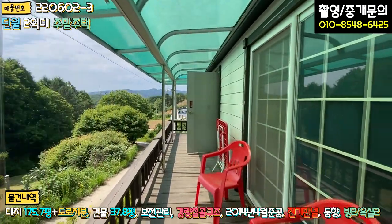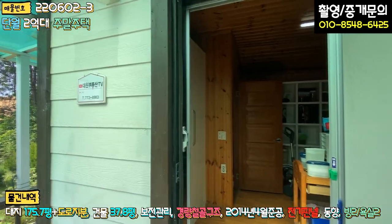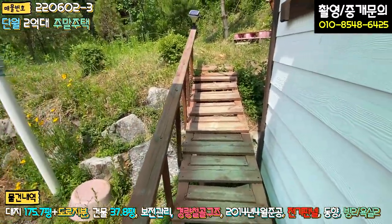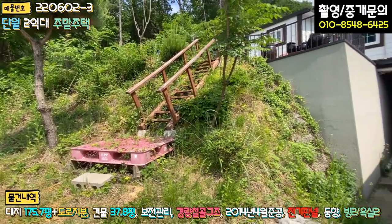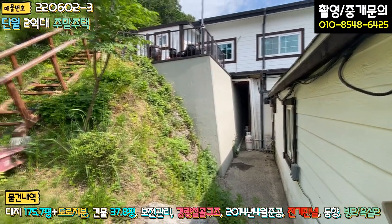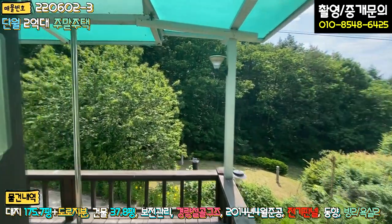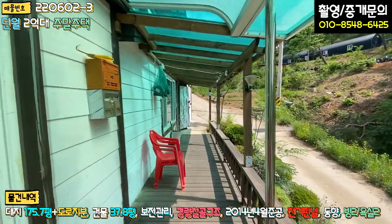데크는 한 번 도색해 주시면 될 것 같고, 크게 부식되거나 썩은 부분은 없습니다. 출입문이 두 개가 있어서 거실 쪽으로도 별도 출입이 가능합니다. 주택 뒷부분에는 정화조가 있고, 화단이나 텃밭으로 쓸 수 있는 공간도 있습니다. 이쪽 계단으로 2층으로 올라갈 수 있게 연결되어 있고요. 뒷부분은 배관이 일부 노출되어 있으며, 경사면에 건축하다 보니 계단식으로 지어진 구조입니다.